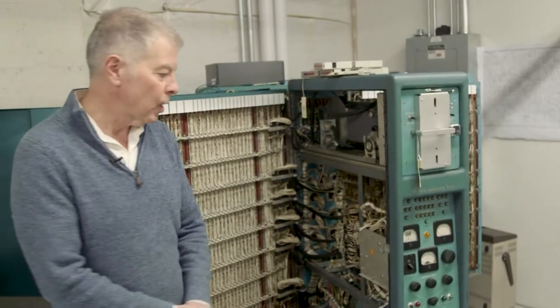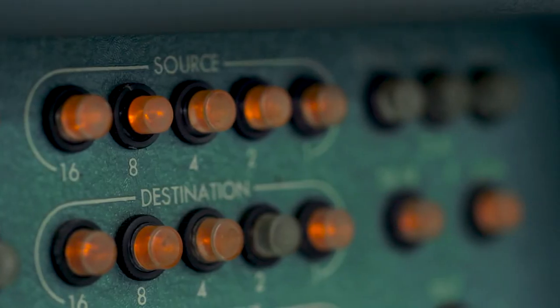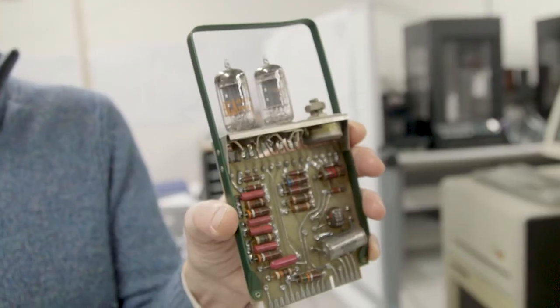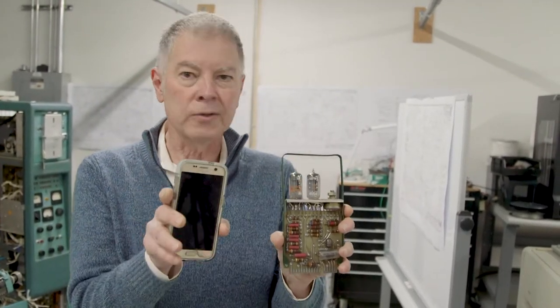This is how you power on a Bendix G15. To get an idea of scale — this is a module from the Bendix, and this is four transistors. Compare that to four billion transistors in a typical smartphone.